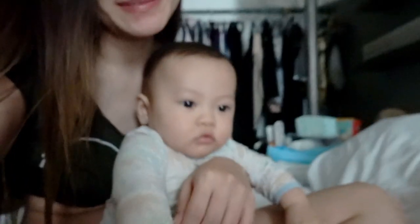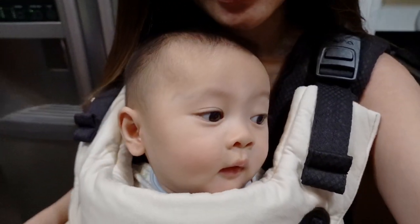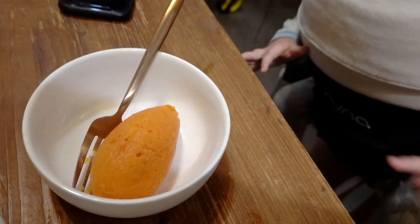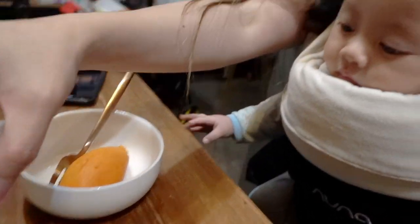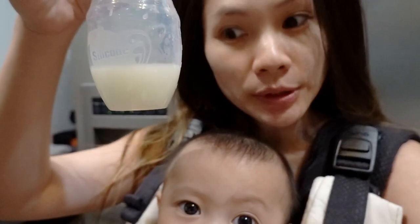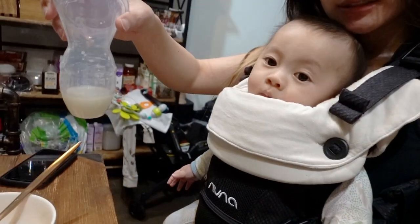Baby is fussy and hungry — he only slept one hour today because he was being a naughty boy. We're going to feed him some mashed potatoes or sweet potatoes with some breast milk. I had to pump because he bit me this morning, so I'll mix the milk in and — bon appétit.